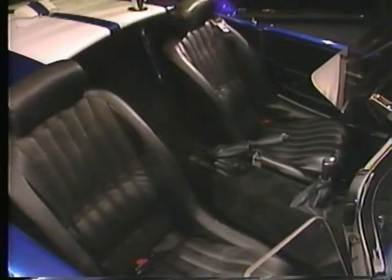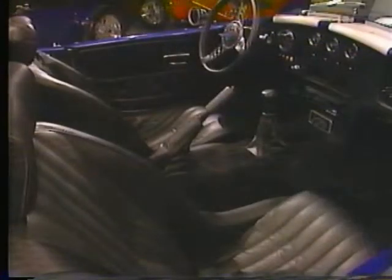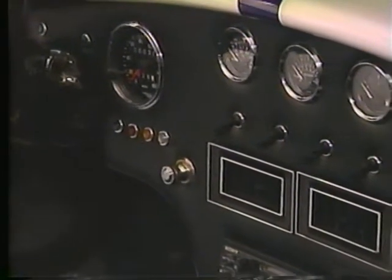As pretty as the outside of the car is, wait until you see the cockpit. We've made the Cobra experience even more enjoyable for both driver and passenger by adding four more inches of shoulder room and over five more inches of leg room compared to the original Cobra and most kit cars patterned after it. Like other Excaliburs, the Cobra's interior is lined with the finest leather.